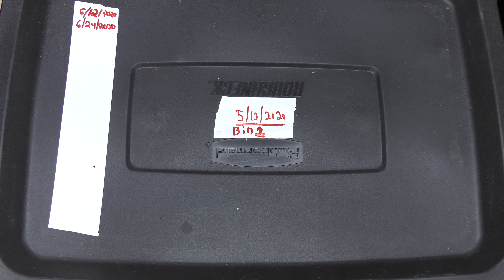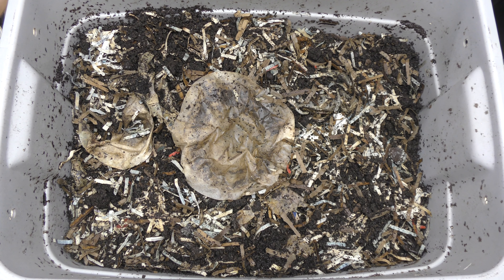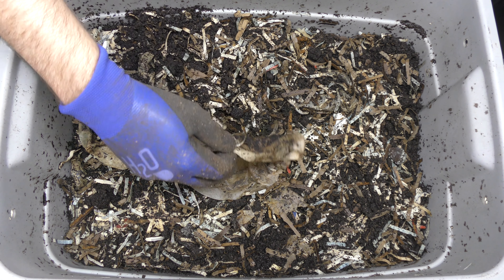Hi, my name is Noel Davis with World Composting, and today we're going to do an update on my 10 gallon tote bin number one. The last update was on the 12th of June, and today is the 26th, that's 24 days later. We're going to take another look and see how it's doing — see if it needs more food, more moisture, or more bedding.